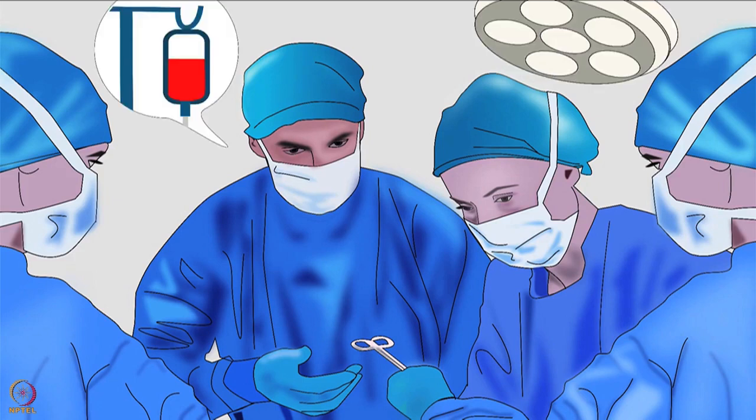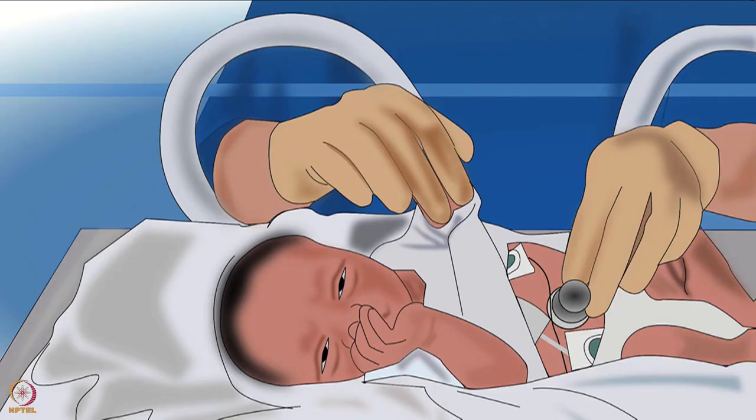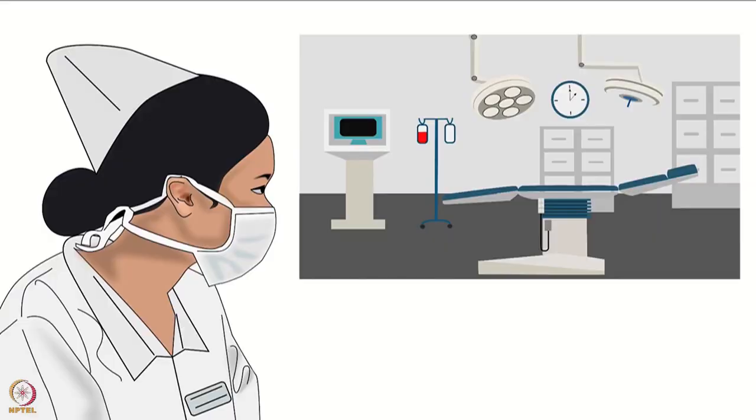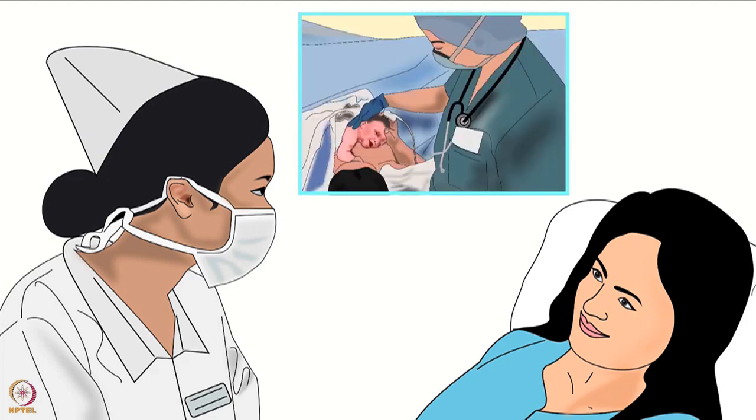During the surgery, doctors may sense a medical emergency related to the mother. In such cases, skin-to-skin contact in the operating room may not be completed, and the newborn will be taken for requisite care in an appropriate setting. Before the delivery, a nurse should be assigned to help in the operating room. She should introduce herself to the mother and confirm that the mother wants STS in the operating room.